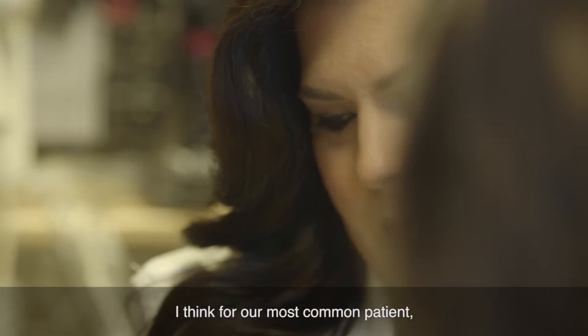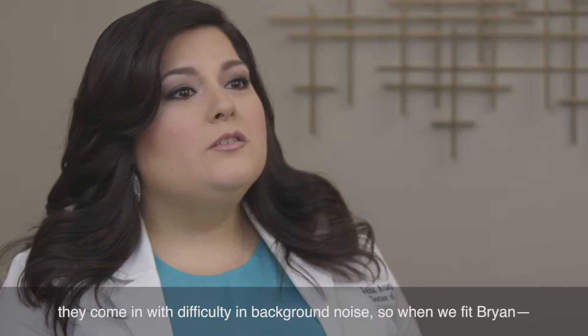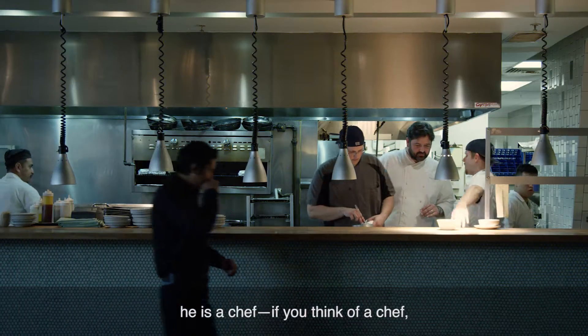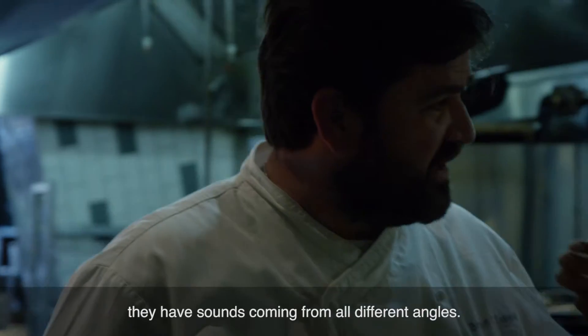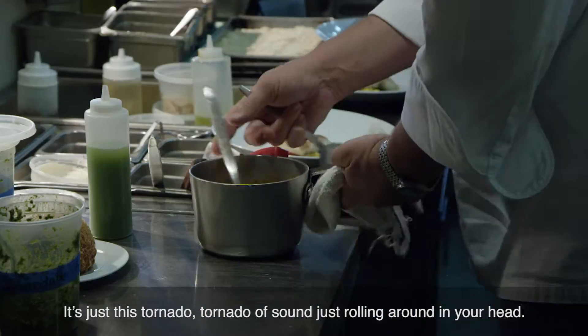I think for our most common patient, they come in with difficulty in background noise. So when we fit Brian — he is a chef — if you think of a chef, they have sounds coming from all different angles. It's just a tornado, a tornado of sound just rolling around your head.